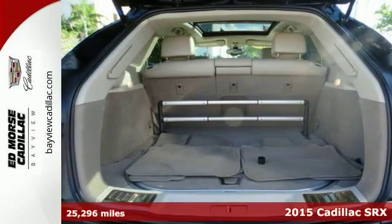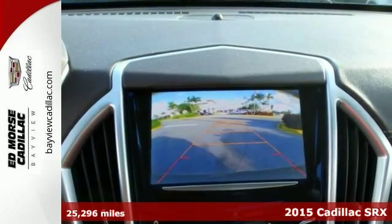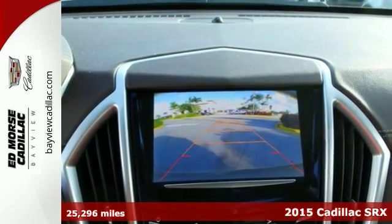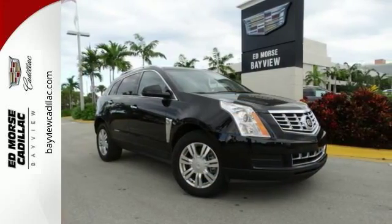Don't miss out on this 2015 Cadillac SRX luxury, which boasts special comforts such as Bose sound system, dual climate control, remote starter, anti-lock brakes, and blind spot sensors.